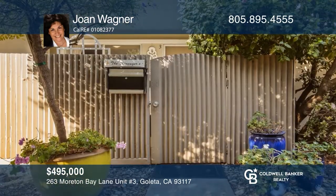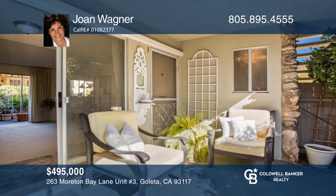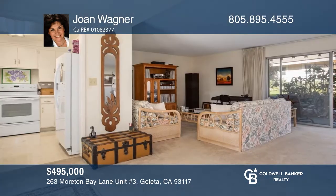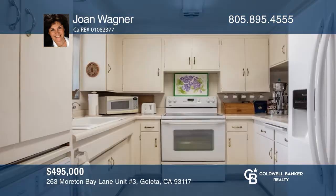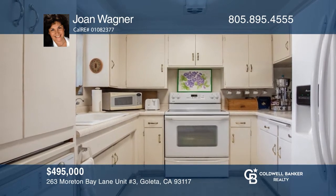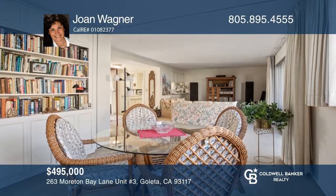Check out this two-bedroom, two-bath, lower-level, end-unit condo. Both an enclosed front patio and covered back patio are accessed from the living and dining area. Encina Royale is a 55-plus community with proximity to shopping, restaurants, entertainment, and more. Amenities include a clubhouse, gym, golf, pool, woodshop, and more. Contact Joan Wagner for more details.